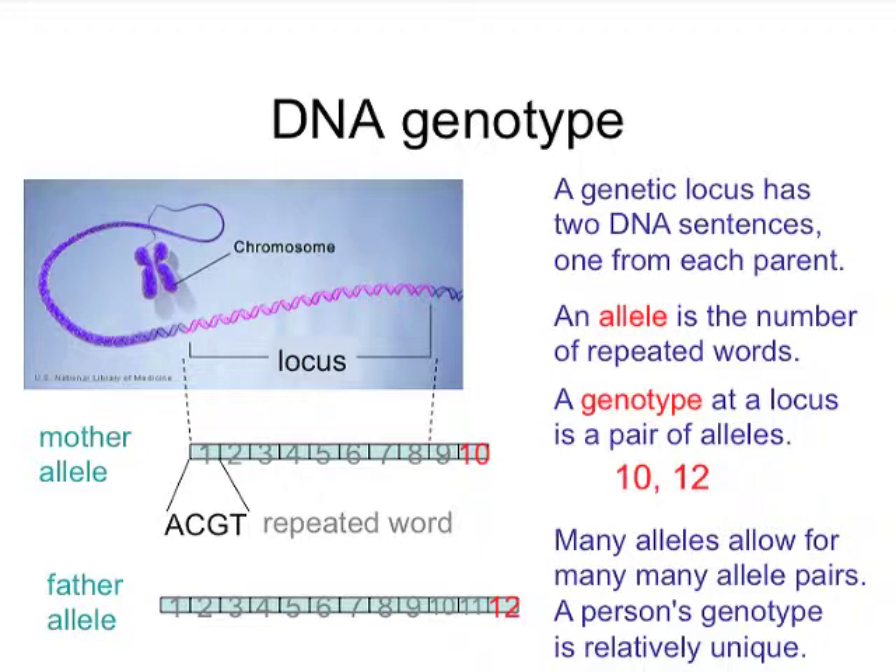By looking at 10 loci, not just one, there's even more distinguishing information. That's the basis of what a genotype is and what an STR marker is.